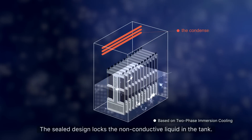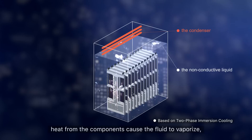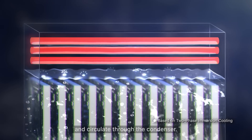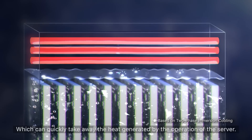The sealed design locks the non-conductive liquid in the tank. Computer components are directly immersed in the liquid. Heat from the components causes the fluid to vaporize and circulate through the condenser, which can quickly take away the heat generated by server operation.